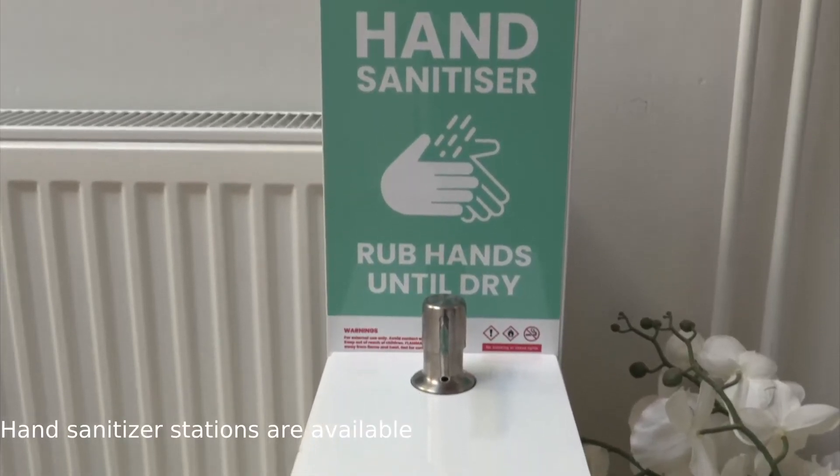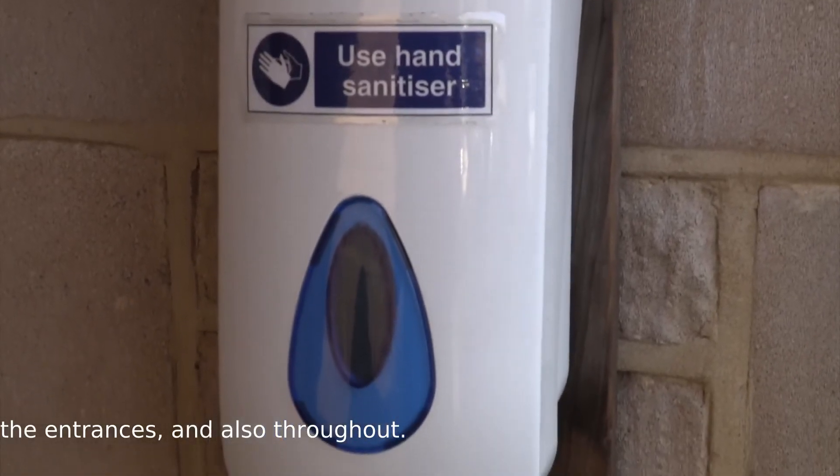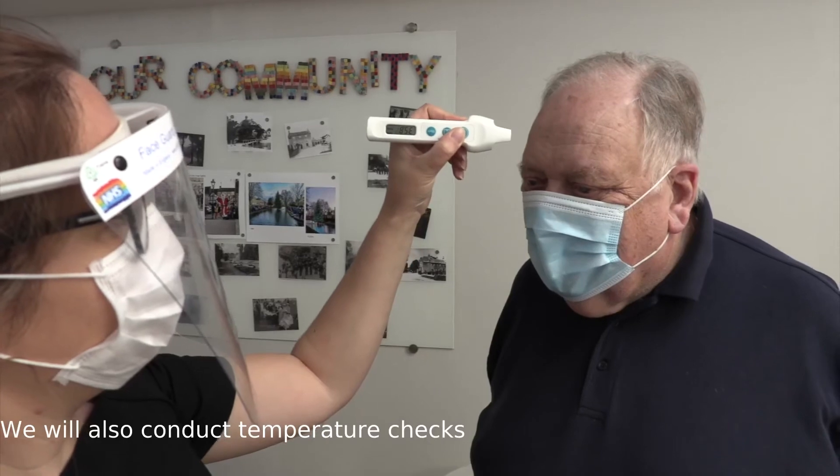Hand sanitiser stations are available throughout the building, on the outside of the entrances and also throughout. Please use these frequently, as you will see the staff doing, to reduce cross-contamination from your hands to surfaces. We will also conduct temperature checks upon your arrival to ensure that your temperature is lower than 37.5 degrees centigrade.